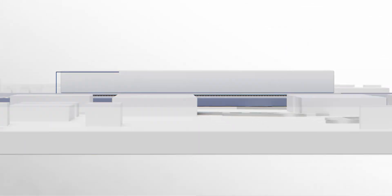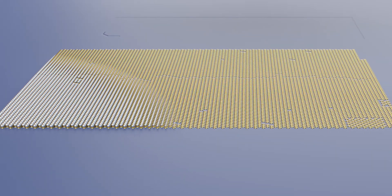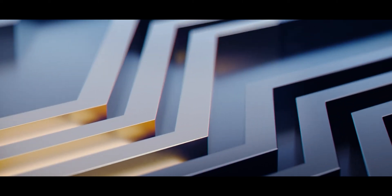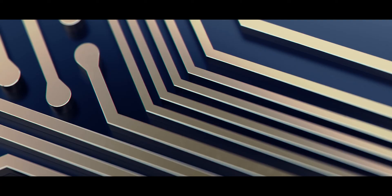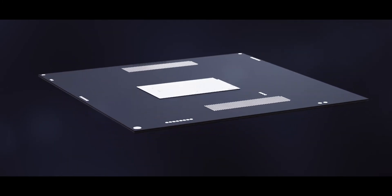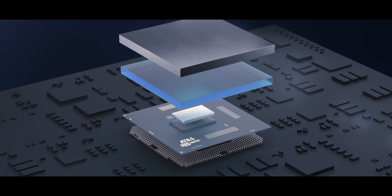Like a sandwich, substrates consist of a core in the middle and additional outer layers. The wiring runs through metal-plated holes and tracks at a density far exceeding that of conventional PCBs. A great number of tiny solder balls provide the connection to the processor. Complex and highly miniaturized substrates enable the development of ever smaller and ever more powerful microchips, and are therefore a key element in the progress of microelectronics and drive the development of artificial intelligence.